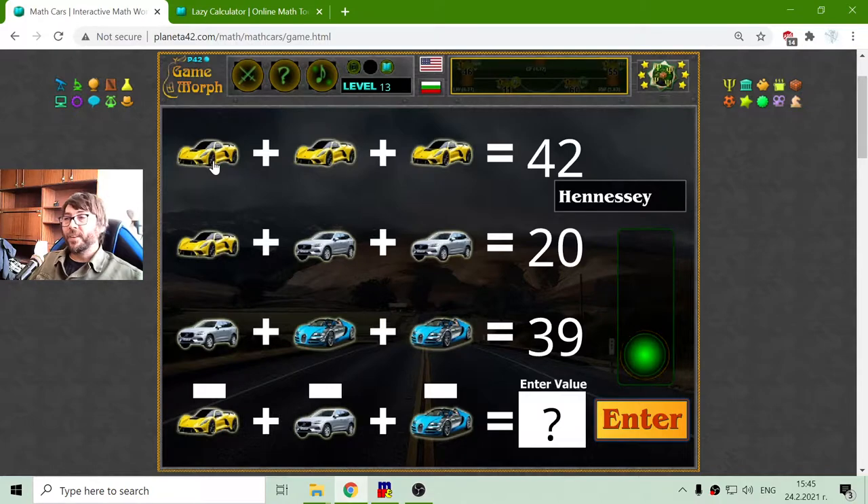The first addend is the Hennessy car — I believe this is the fastest car for 2020, maybe 2021 another one. So, 3 Hennessy equals 42. That should be 14, right? 42 divided by 3 is 14. Yes, I think it's 14.